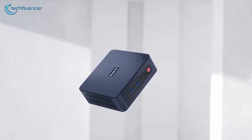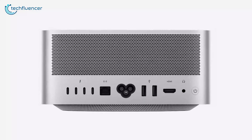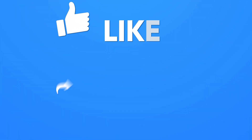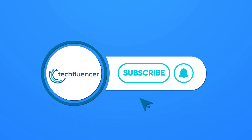So those were our picks for the 7 best mini PCs you should check out. Which one of these mini PCs piqued your interest and why? Do let us know as we'd love to hear from you! And don't forget to like, share, subscribe, and hit the bell icon if you want more content like this on your feed.